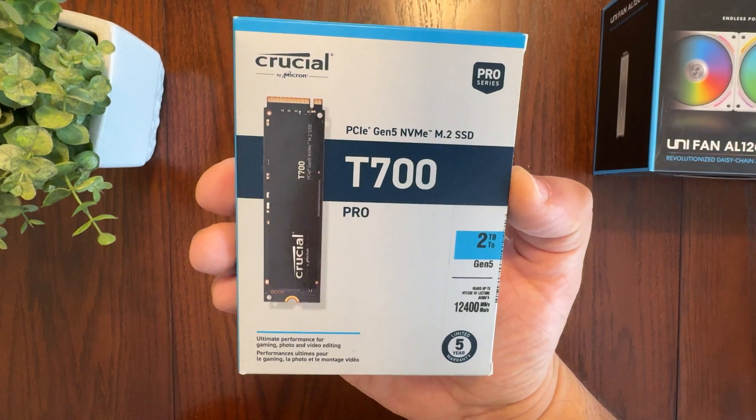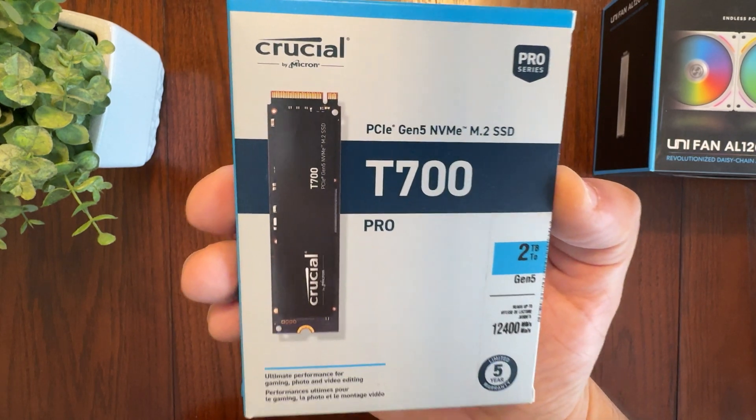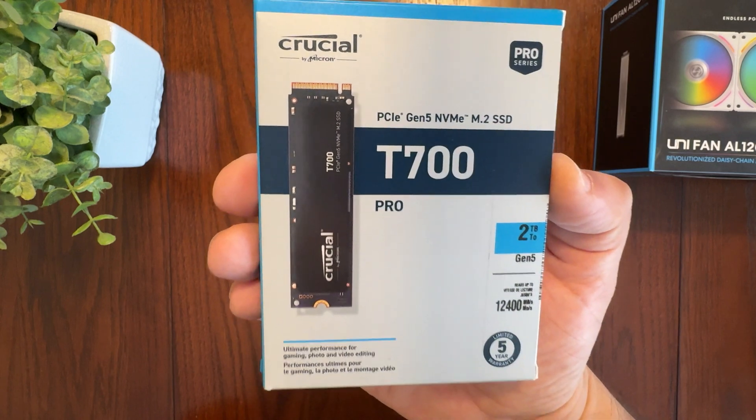So if you want one of the fastest SSDs for your computer build that is also future-proof since it supports PCIe Gen 5, then this is the one to get, as it will run your applications, games, and file transfers at blazing fast speeds.